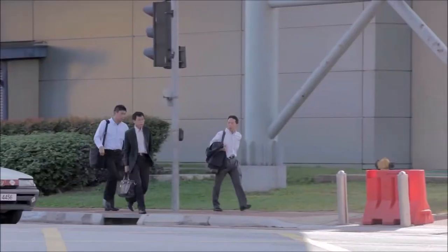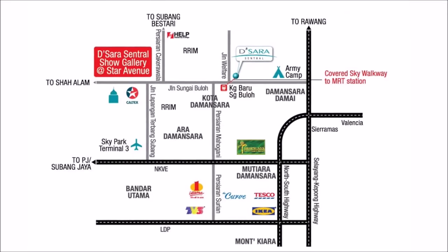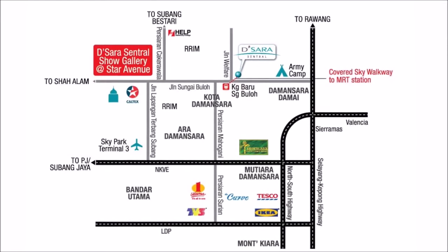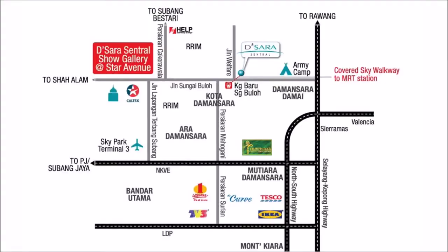Imagine living a lifestyle where you don't have to worry about traffic or stress about parking. D-Sara Central is further connected to key destinations via a network of highways, including the LDP, NKVE, North-South, and Selayang Kepung. From retail shops to F&B outlets, D-Sara Central is also home to an array of amenities. Whether it be shopping, recreation, or education, D-Sara Central has everything that you will need.